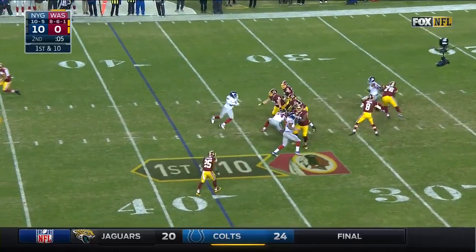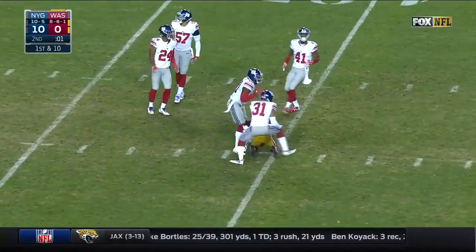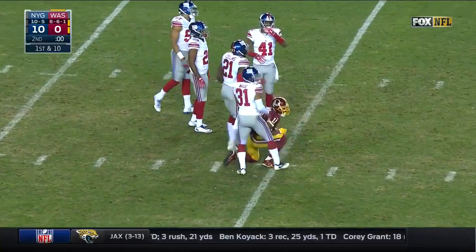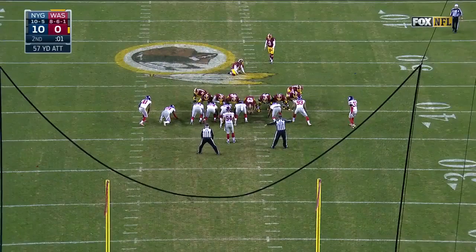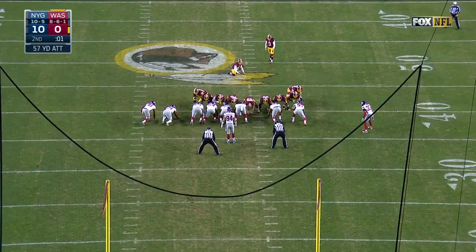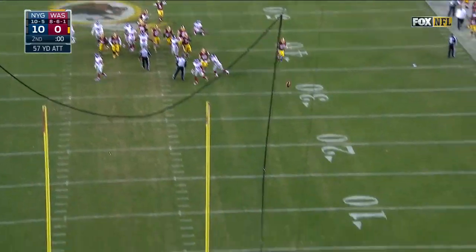One play left — to the 40, and they do get a time out. Janoris Jenkins will go back to return it in case it's well short. 57-yard try — not close.